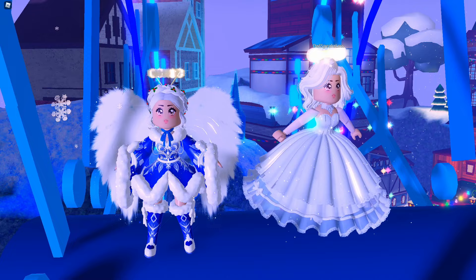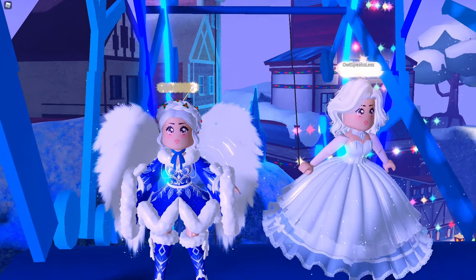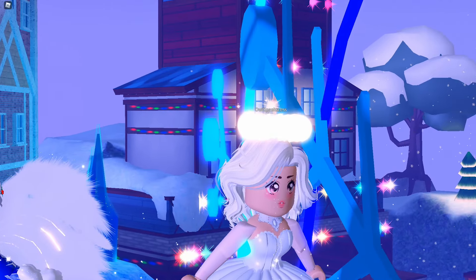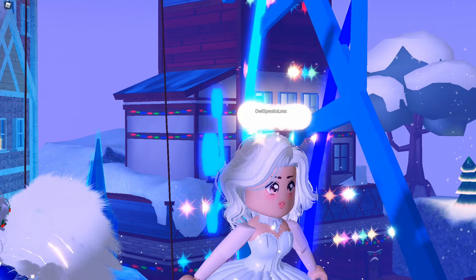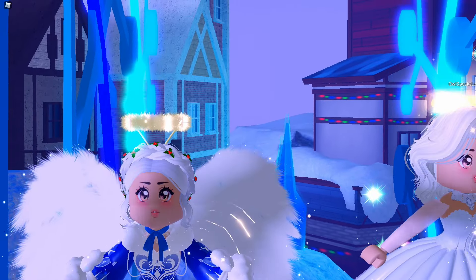This is a side-by-side comparison between the new free halo and the glimmering light halo. I like the glimmering light halo more because I think it looks more realistic and has more shimmer to it, but this one still looks good.